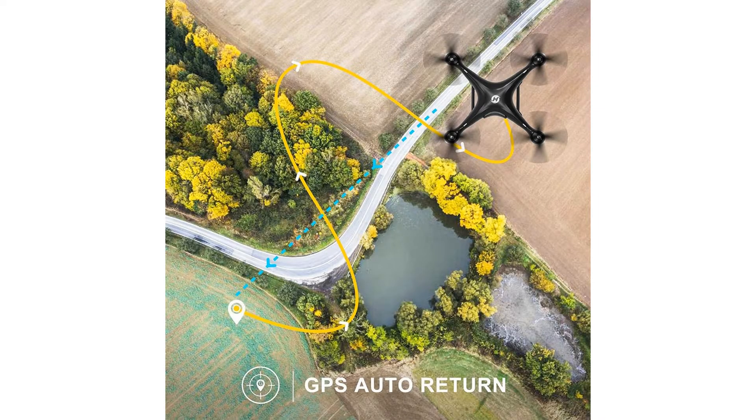Additional features include GPS, barometer, gyroscopes, headless mode, one-key takeoff, landing, and follow me mode.